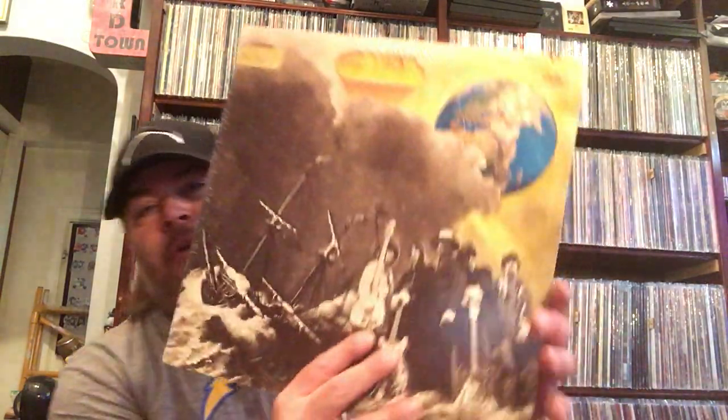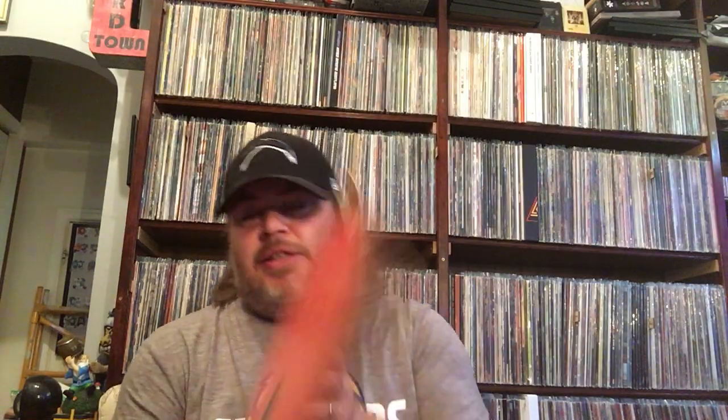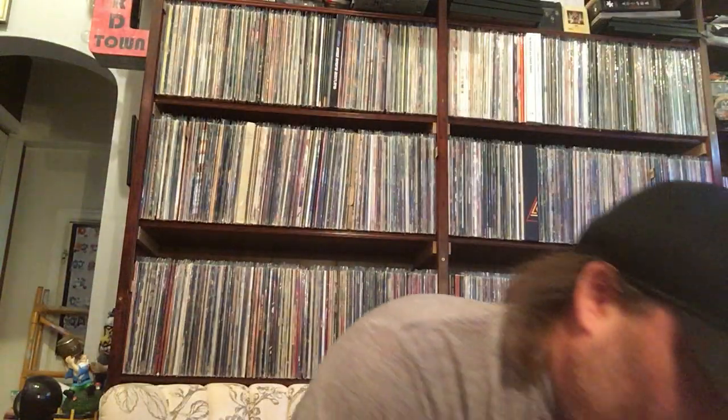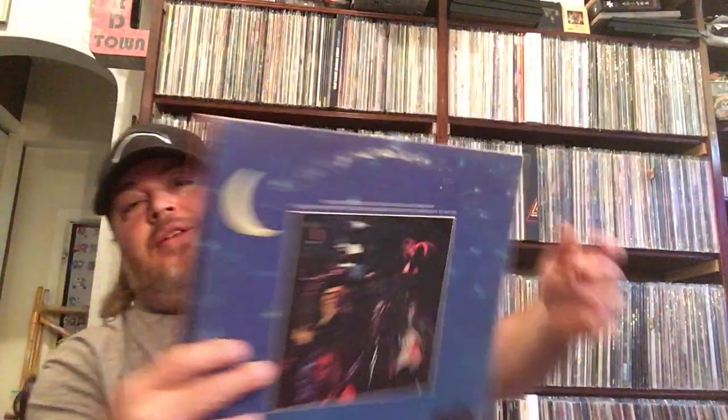And an old Steve Miller — this is Sailor, Steve Miller Band. Here's the label there. And I actually had no albums by this band — now I have two of them. This is Cactus. There's the label. And Ott 'n' Sweaty from Cactus. Now I have two Cactus records; I've never owned any Cactus.